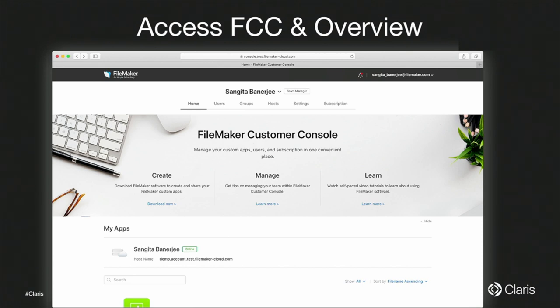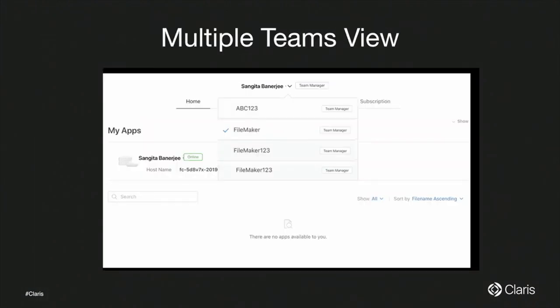The dashboard has several tabs: the homepage, users, groups, host settings, and subscription. You can collapse the banner to see all the custom apps listed, and you can launch your custom app in Pro and WebDirect from here. If you are a member of multiple teams, you can switch teams and your view changes accordingly — one place, everything under the same hood.